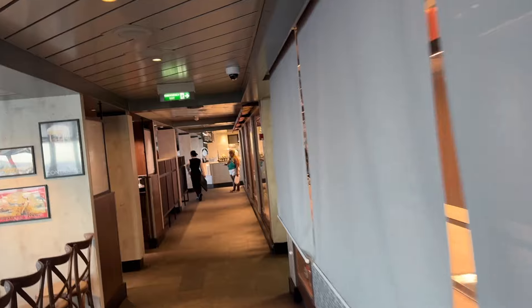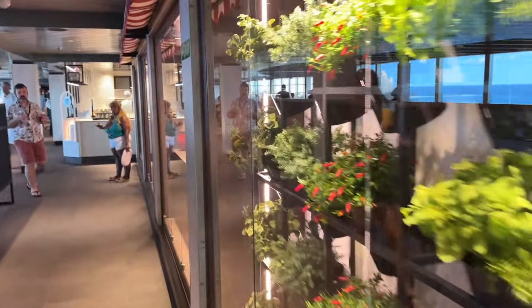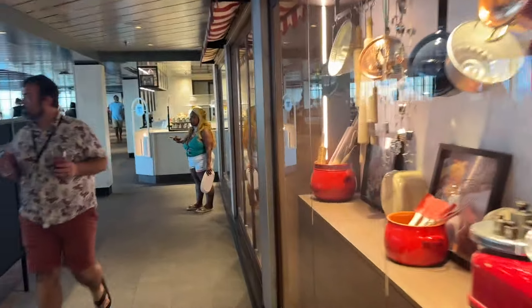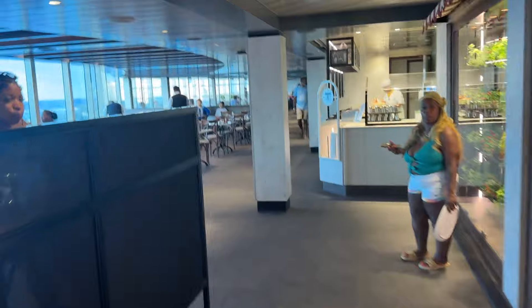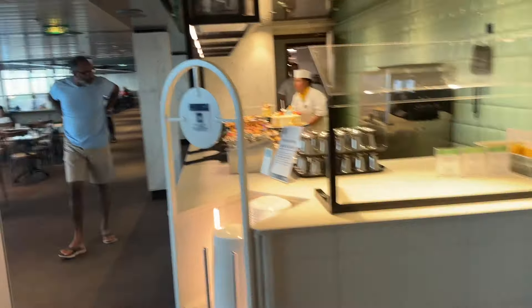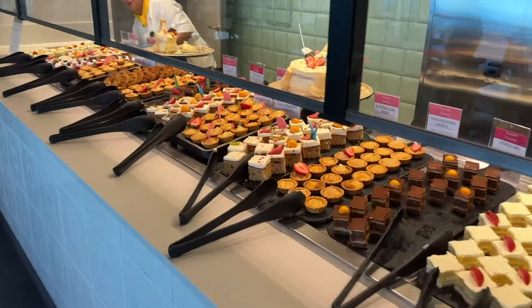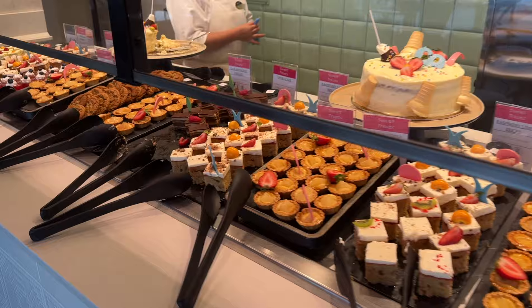All right, Marketplace Buffet dinner — let's go! It's 7 p.m. This area is closed down here but we're going to the open area. I actually have a reservation at Ocean Key tonight at eight or nine, so I won't be eating in here unless there's something I just want to grab.